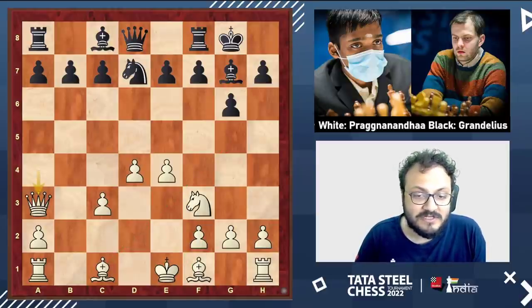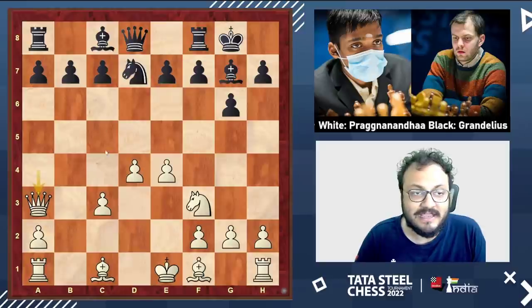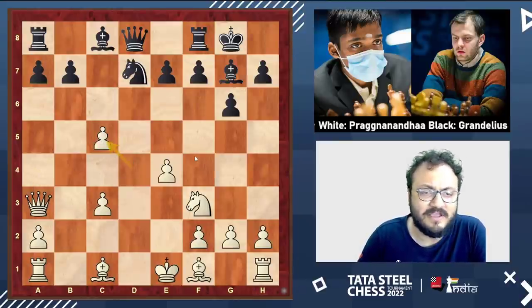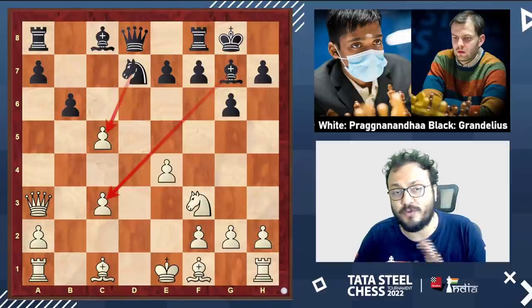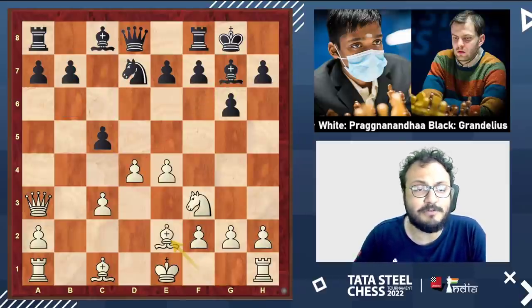This move is kind of prophylactic on many counts. Firstly, in many lines, knight b6 doesn't hit the queen. Secondly, he is looking at the c5 square. Anyway, Nils said, 'I am playing c5 — if you want to take, be my guest; I will give you more material, but it will open up my bishop and give my knight a good square.' So Pragananda said, 'I am not interested,' and played bishop e2.